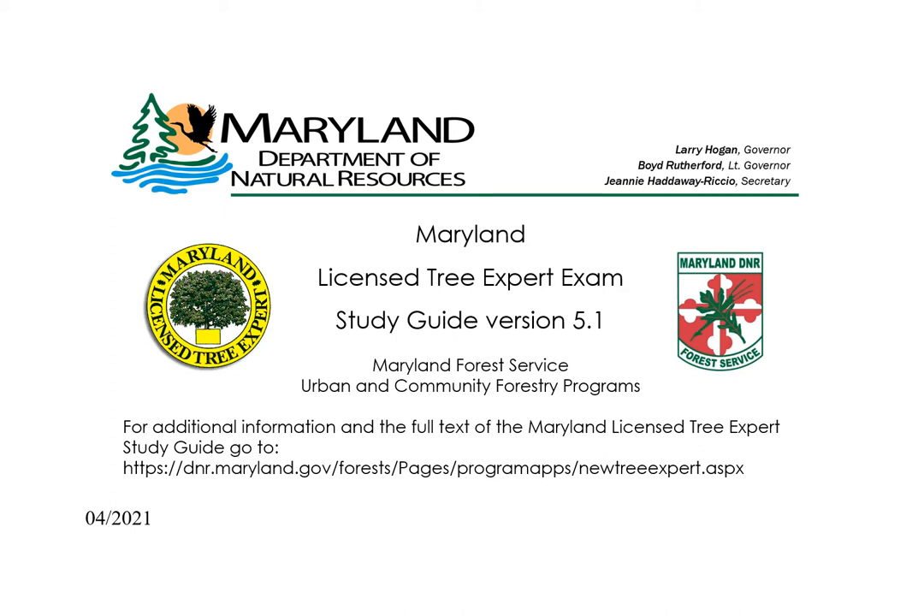This presentation corresponds to the information in the online study guide. The text of the study guide version 5.1 may be found at dnr.maryland.gov/forest. Click on the urban and community forestry tab at the top of the page, and then tree expert law in the menu on the left-hand side of the website.